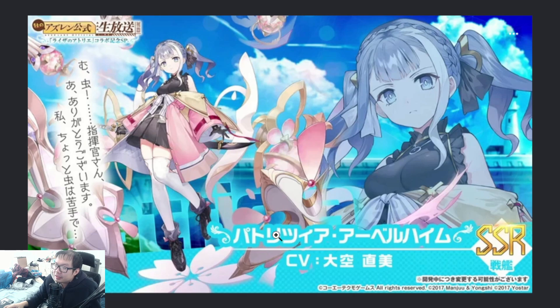Battleship-wise, I feel like she's not a battleship — I feel like she's a destroyer.